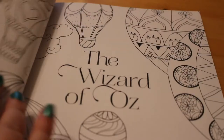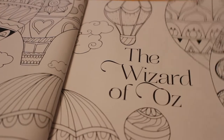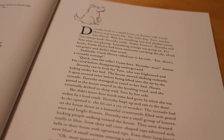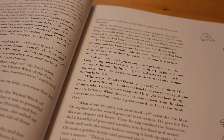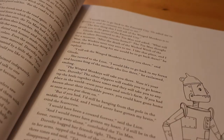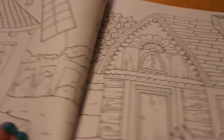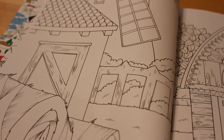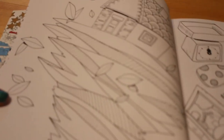There is a removable poster at the end which is massive. So here's the title page and here's the story. It does give you a bit of the story before we get on to the coloring pages, which is really nice. You've got the Tin Man, and then here's the first pictures of the house and the farm, and the farmhouse up inside the cyclone.